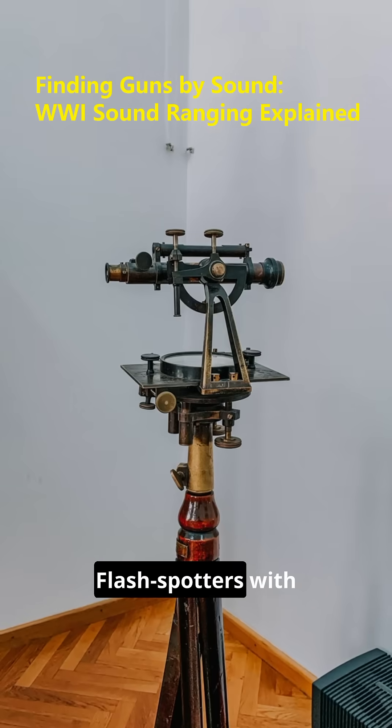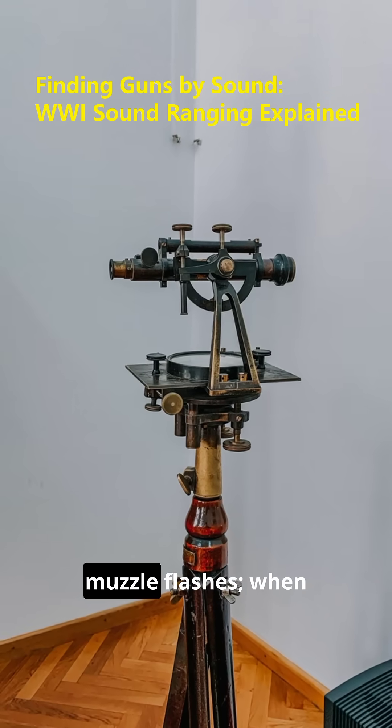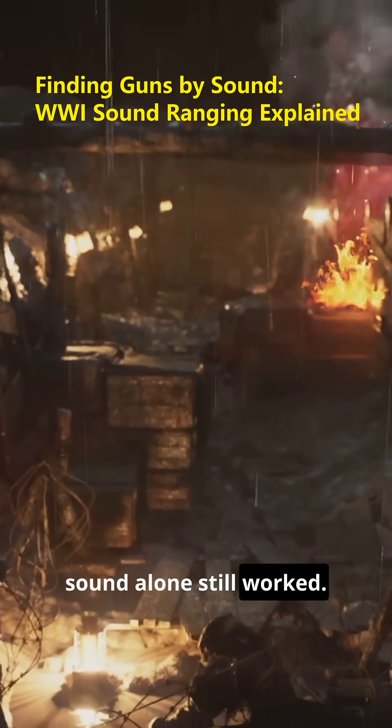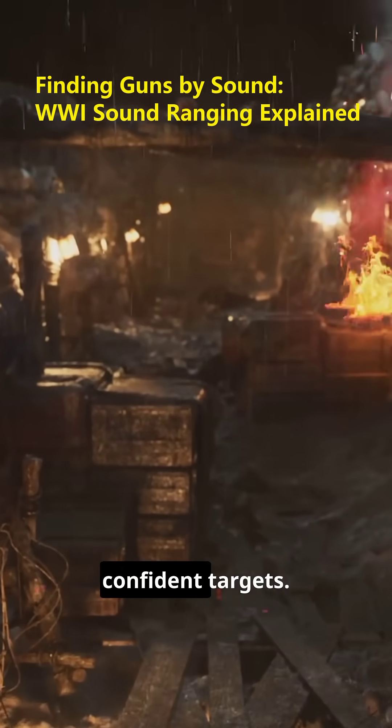They fused methods. Flash spotters with theodolites logged muzzle flashes. When smoke or night hid the flash, sound alone still worked. Combined plots made quick, confident targets.